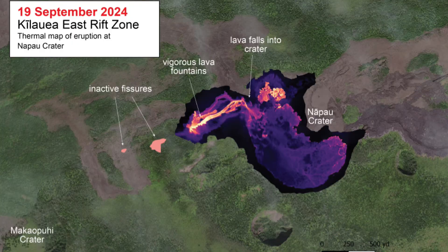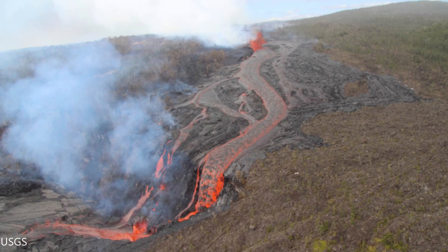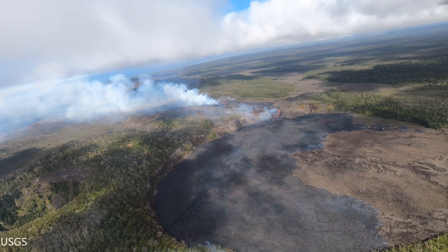This map shows where the active vents are, just west of Napau crater. The lava is currently pouring into Napau crater and has covered nearly 80% of the crater floor.